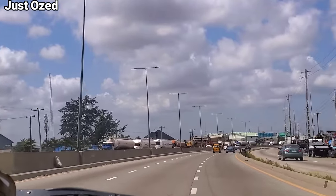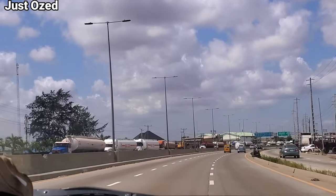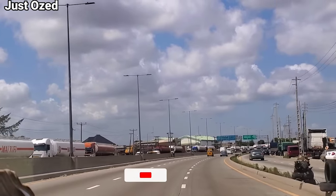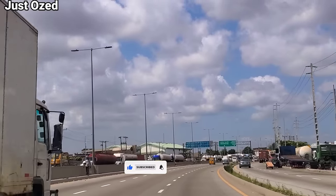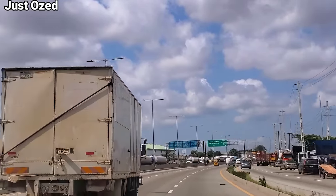This is unfiltered. You'll be seeing all the way from Selle area of Lagos down to Oshodi. Everything on that axis, you'll be seeing them in this video. Sit back, relax, enjoy the view of the road.